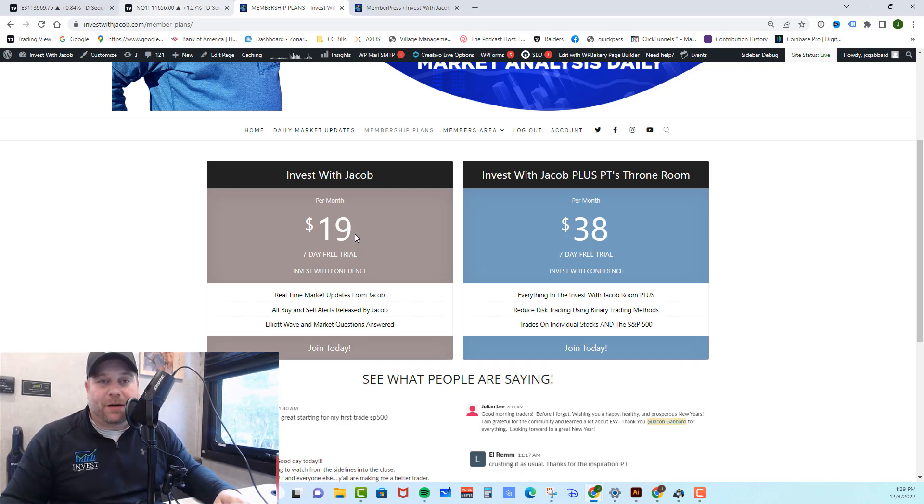We trade the SPY and the QQQ and we swing trade, which means our trades can last anywhere from a few days to a few months, so we don't trade quite as often as a day trading room. However, if you are interested in day trading as well as individual stocks, you need to check out PT's Throne Room. In there, you get everything from the Invest with Jacob room plus individual stocks, day trading, and PT's reduced-risk binary method that just crushes the market — he gets you in at a cheap price and gets you big multiples on your money. He also started a challenge account where he put $4,000 into an account trading mini ES futures, averaging 3–4% gains per week, showing you how to build a small account into a large retirement or savings account. We would love to have you in this room so we can make some money together.